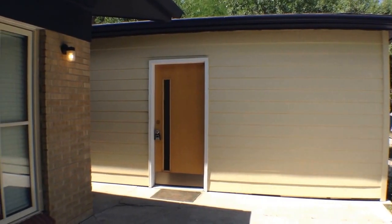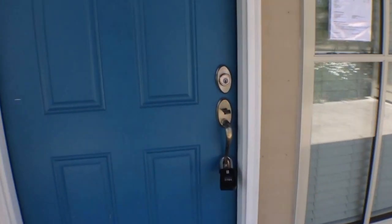This is a detached two-car garage. Let's go on into the home. It is a three-bedroom, two-bathroom home with an office slash guest den.